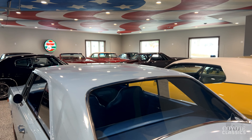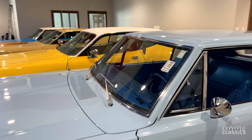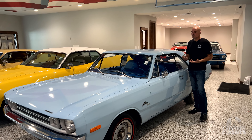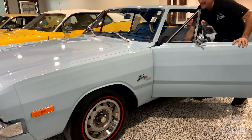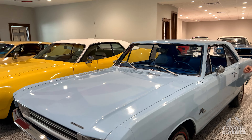Let's start with this beautiful Dart. We kind of showed it a couple weeks ago in the walk around — just going through these cars to get them on the website and get them ready to go. This one's got 19,000 original one-owner miles and is in fantastic condition.